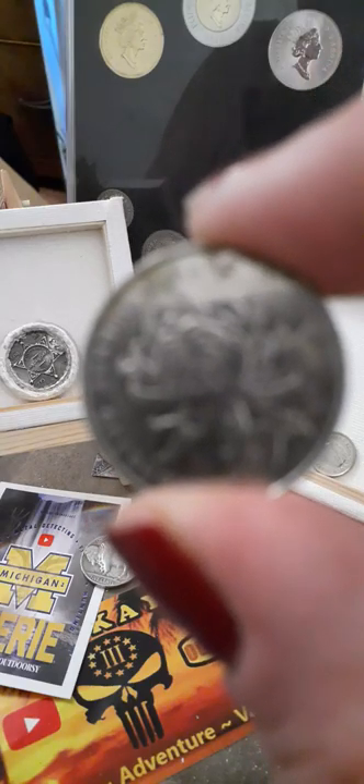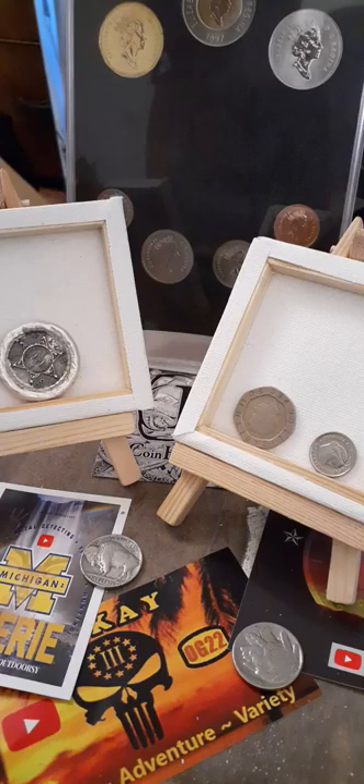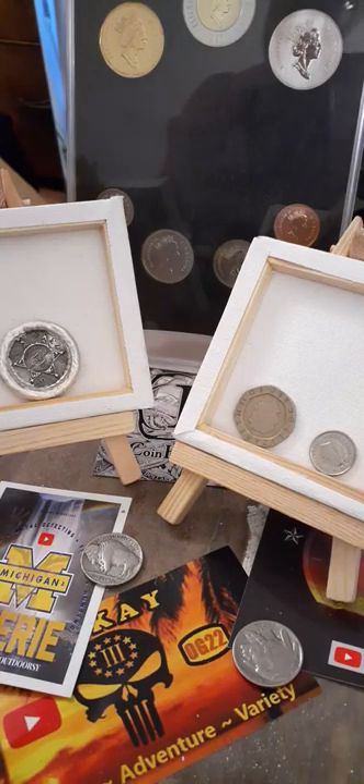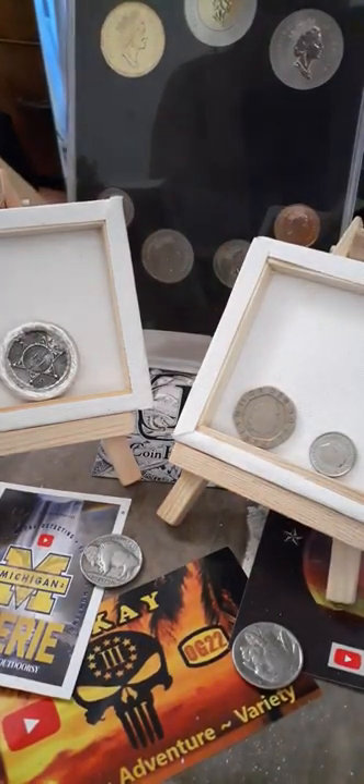I should have written it down. I was watching Jeepin' John this morning — he writes everything down, which I should do too. I had intended to do that, but guess what I don't have with me? Yeah, you're right: pen and paper. Okay, now I'm going to show you this and try not to move too much.